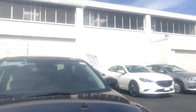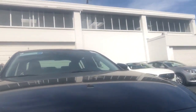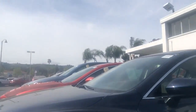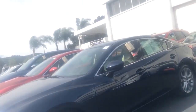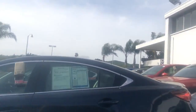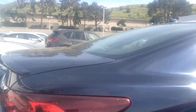Hi, this is Winnie from Capistrano Mazda. Thanks so much for your request to look at a 2015 Mazda 6. This is a 2015 Mazda 6 iGrand Touring — it's one of the vehicles I'm proud to have here on our lot at Capistrano Mazda, manufactured with Mazda Skyactiv Technology.